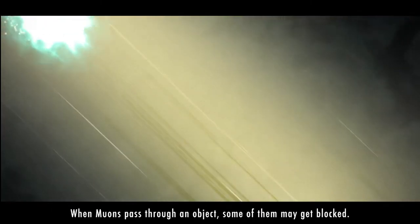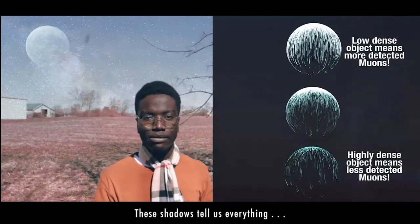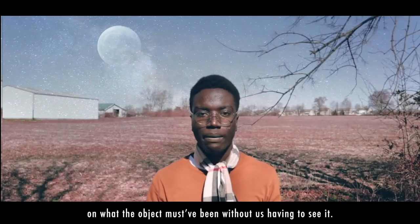When muons pass through an object, some of them may get blocked, but by calculating the trajectory of the ones that do make it through, we can generate these 3D images — these shadows. These shadows tell us everything from the density to the volume of an object, and by observing them, they give us clues on what the object must contain without us having to see it directly.